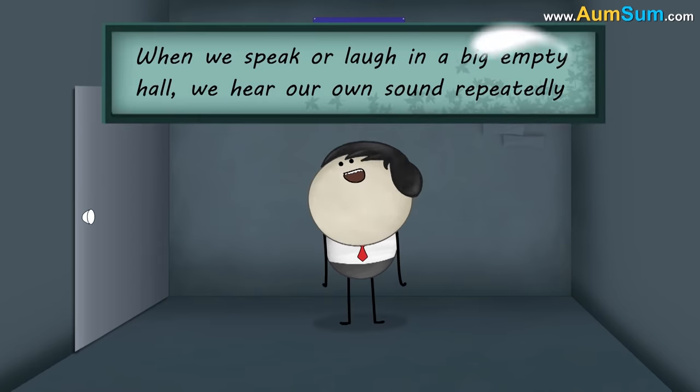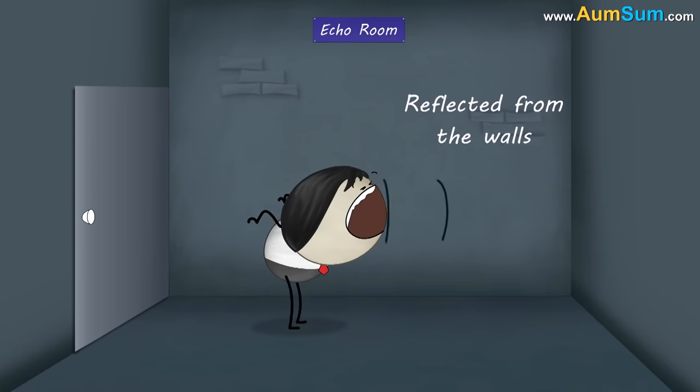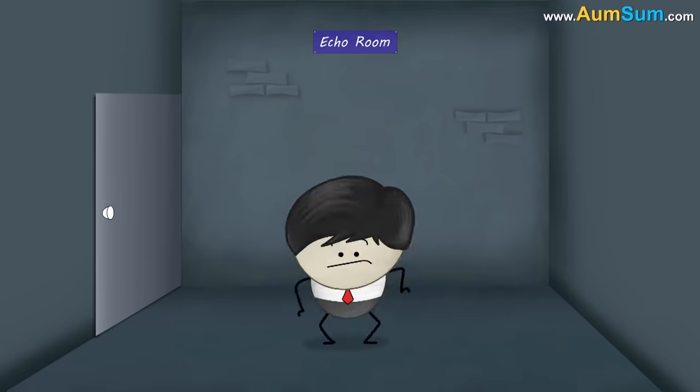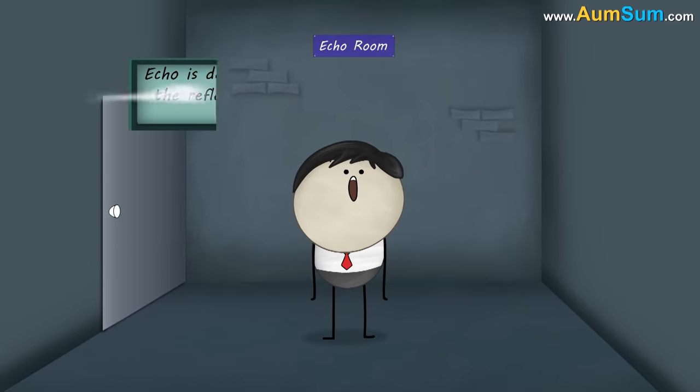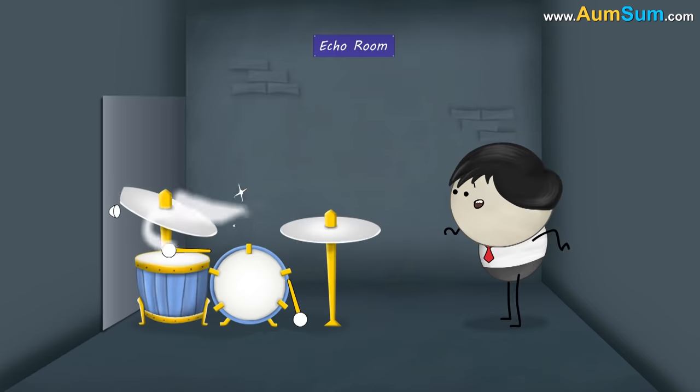Let me explain what an echo is. When we speak or laugh in a big empty hall, we hear our own sound repeatedly. This is because our sound waves get reflected from the walls of the hall back to us. The reflected sound that we hear is called an echo. An echo is defined as the repetition of sound caused by the reflection of sound waves from a hard surface back to the listener.